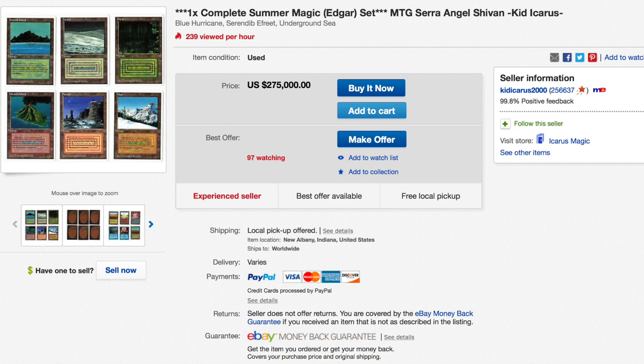Hey guys, today we are going to talk about an extremely unique set. We're going to talk about a Summer Magic set. This is an eBay auction by Kid Icarus, one of the most famous, respectable, and reputable dealers in Magic cards on eBay.